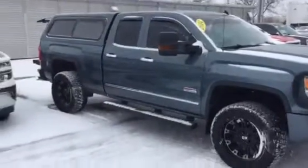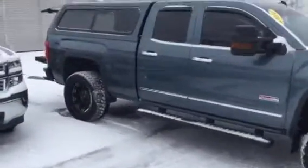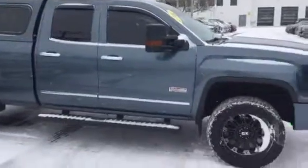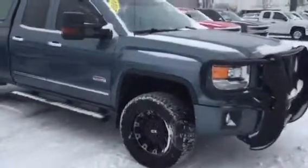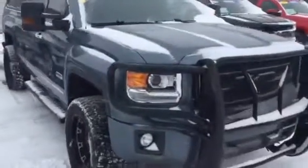Hey Aaron, this is Josh Lawler from Shea Chevy. I just wanted to take a quick video for you of our 2014 Sierra. This is truly a nice truck. The previous owner — one owner — put a lot of modifications on it.